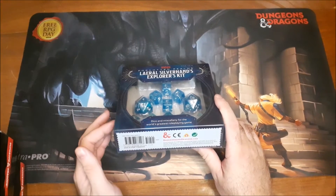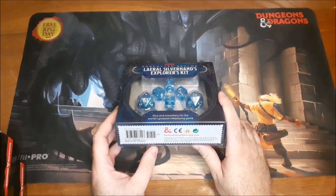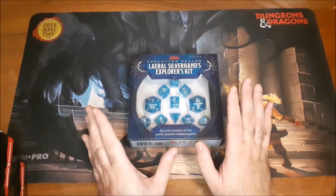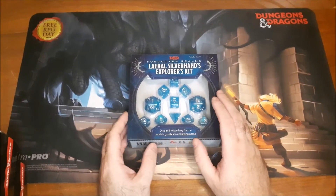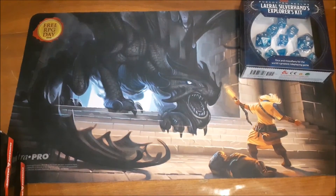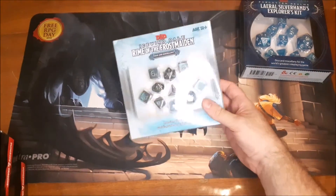The retail price on this set is $24.95 US or $33.95 Canadian. That's the generic one — the one you have a pretty decent chance of finding. However, when major adventures come out, Wizards does release specific sets of dice to go along with those storylines.